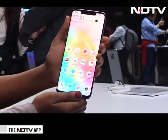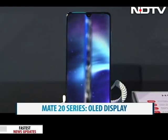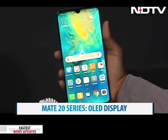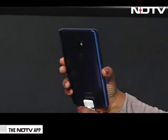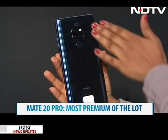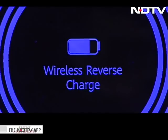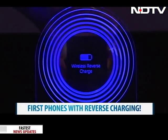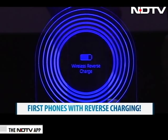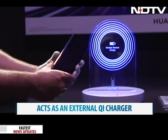The Mate 20 series comes with a crisp OLED display, and as big as these phones seem, they were not too heavy to hold and operate. The glass back makes them wireless charge-ready, but there's a twist that gives them an added edge over the competition. The Mate 20 series has something called reverse charging, which means it acts as an external Qi wireless charger and can charge up another phone that needs juice just by placing it at the back.